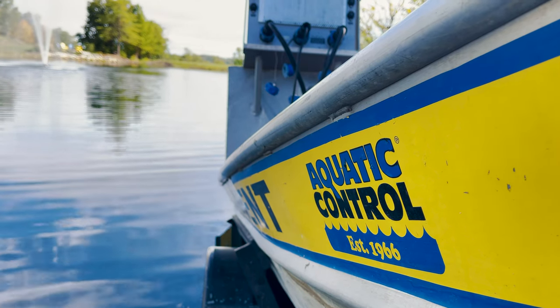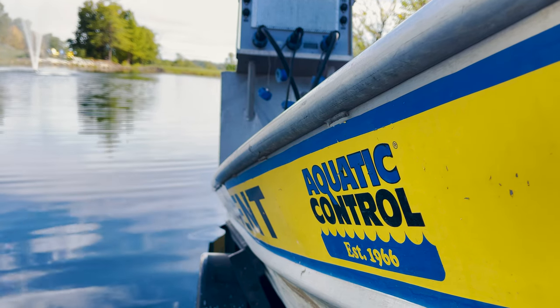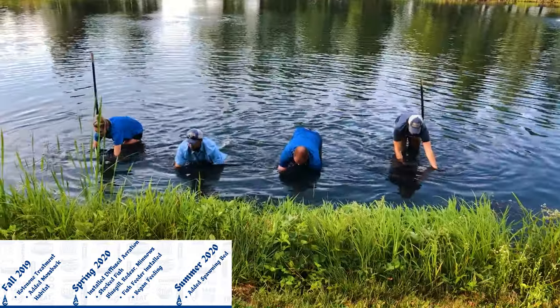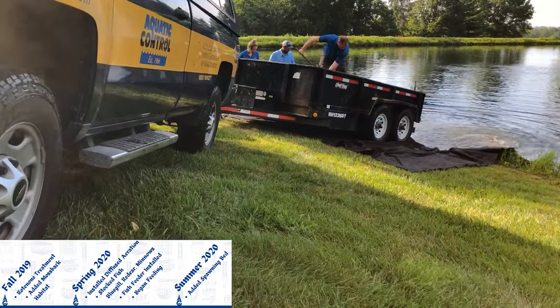After the feeder had been running about a month or so, with our shocker boat around, we decided to collect some quick data. We found the bluegill were already up to six inches and really healthy — the feed had been doing a great job. And once we realized we had bluegill growing that fast, we knew they were going to want to start spawning pretty soon. So this pushed us to get our first spawning bed in during the summer of 2020.